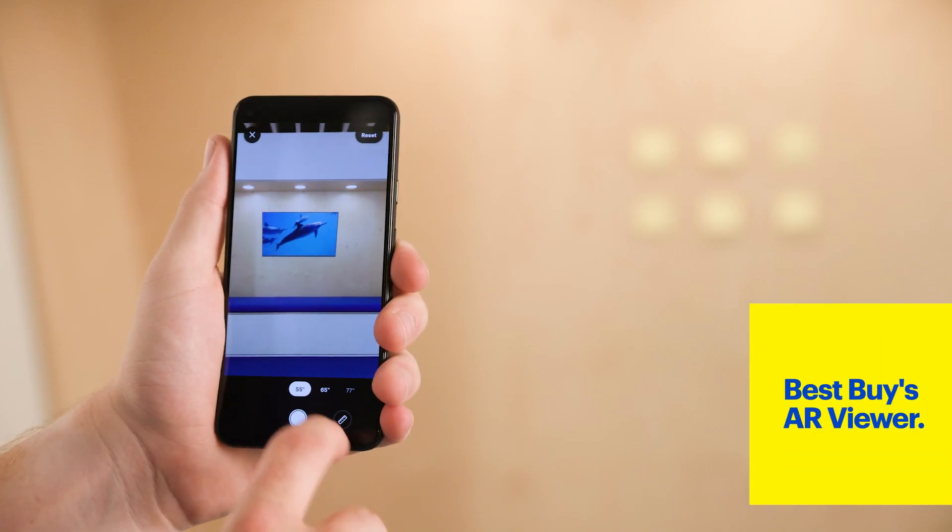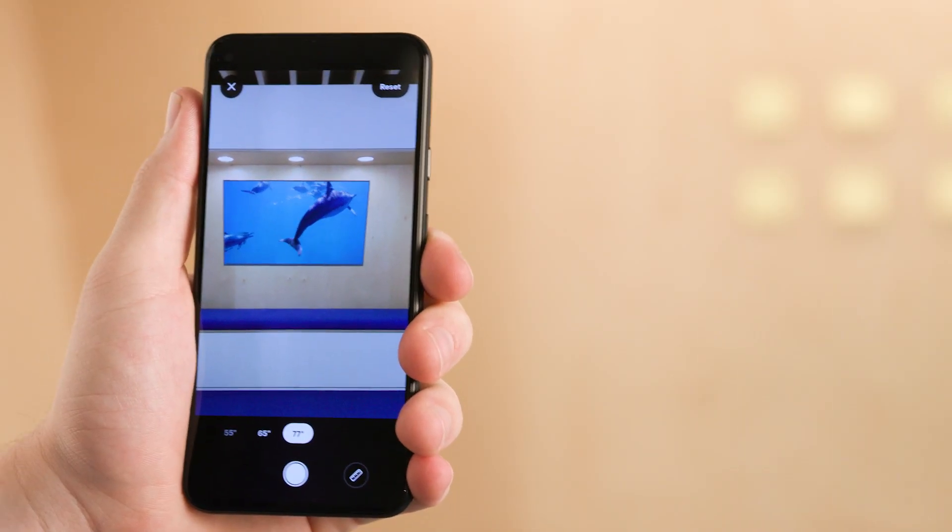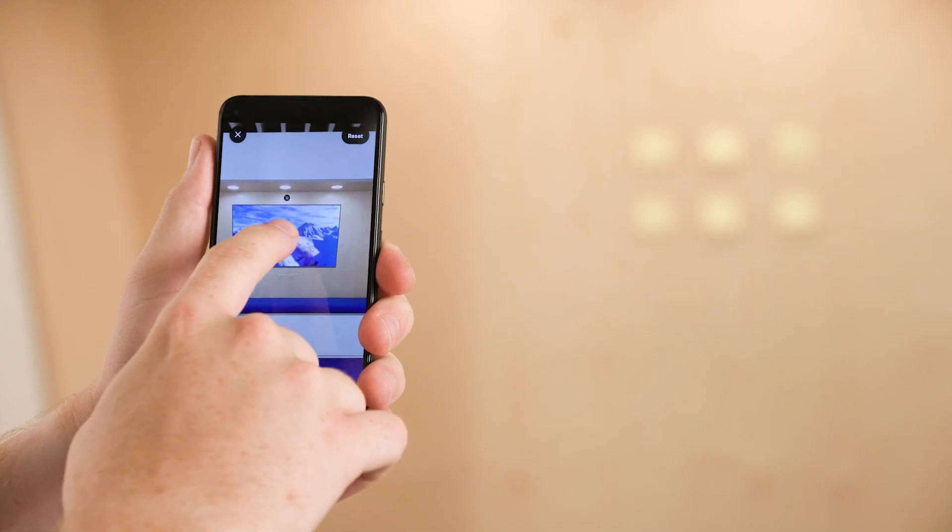AR also has incredible applications in education. Students can now walk around and interact with 3D objects like planets, animals, or anything really. And even here at Best Buy, augmented reality has become a powerful tool that allows you to see what a TV might look like in your own living room. Not sure if that 55-inch LED is big enough? Change sizes with the touch of a button. Oh yeah, now we're talking.